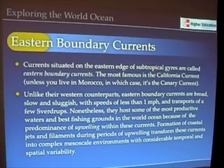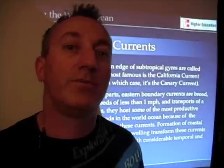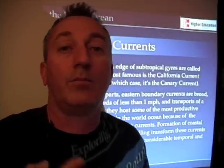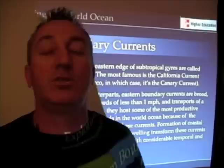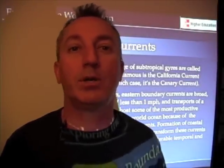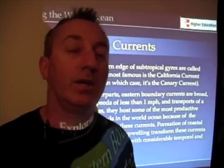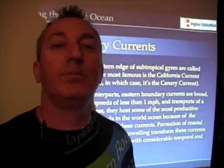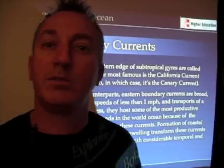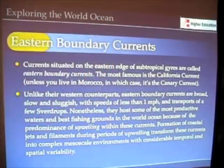Because of their properties, eastern boundary currents host some of the most productive waters on our planet. In fact, fishing grounds within eastern boundary currents make up about 10% of the world's fisheries catch. They're extremely productive environments, and as a result, very important. The reason is that eastern boundary currents are often the places where we have the phenomenon of upwelling. We'll talk about that in a few minutes.